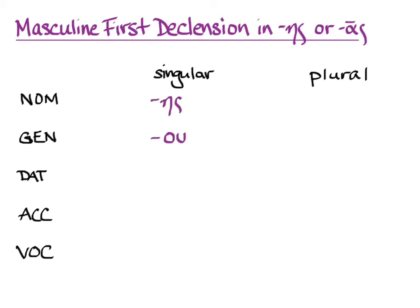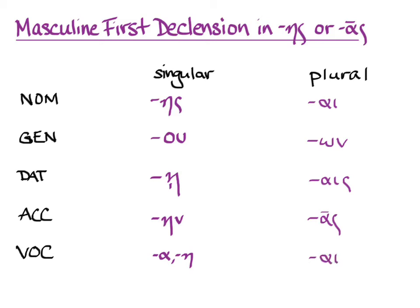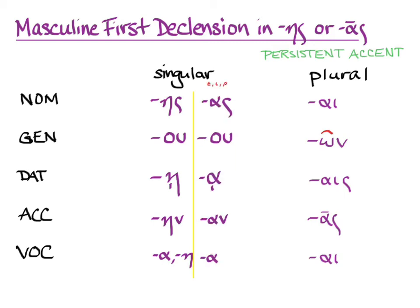The nominative and genitive you'll know from the vocabulary. The genitives in this subsection of the first declension show off their masculinity with oo, but they're still first declension. The rest should be familiar: a, ain, ah, or a in the vocative, and then the plural, as promised, just the same as all of the first declension. It has persistent accent with the same exception in the genitive plural. When the stem ends in epsilon, iota, or rho, the eta endings become alpha endings, which you've seen happen many times before.